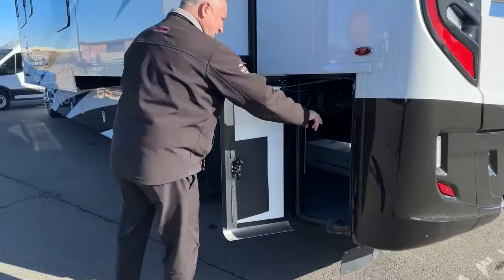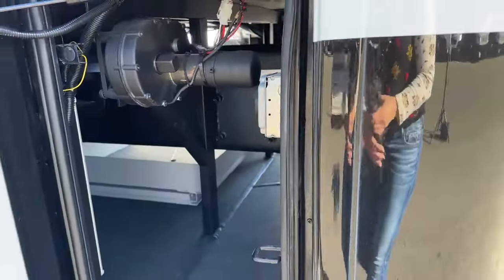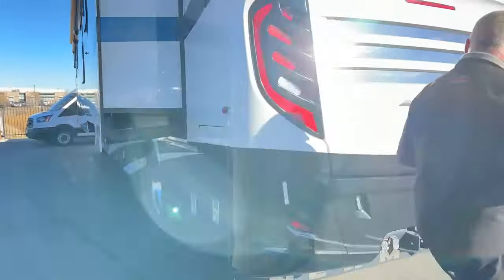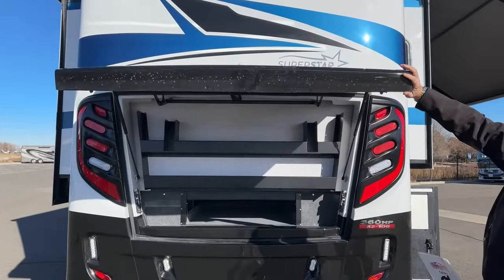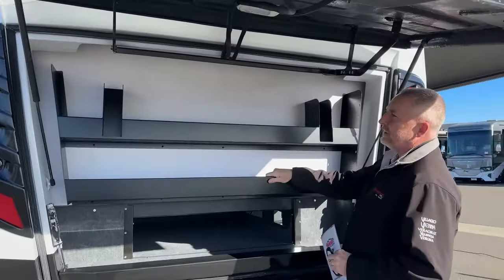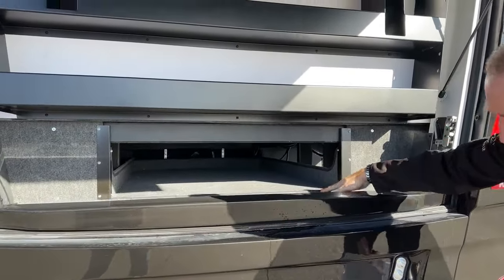You also have a 30-amp hookup here. So you can run your generator and plug in a stacker trailer right there, or if your kids brought their trailer you can plug it in and use your generator. On the back there's a nice space for all your chemicals, any type of storage, and room for your table or lawn chairs.